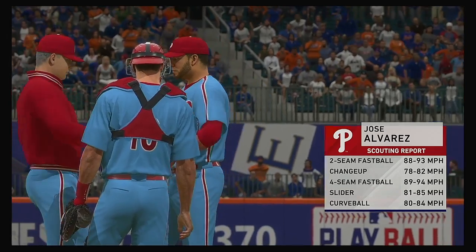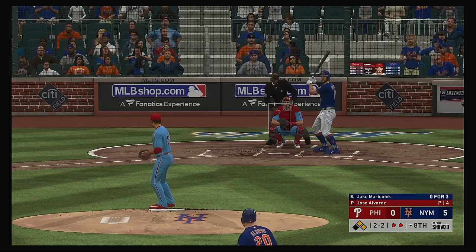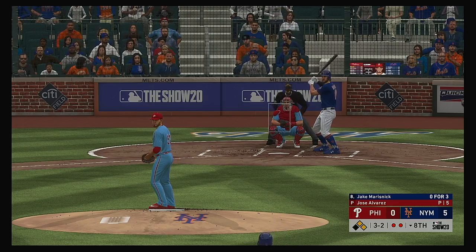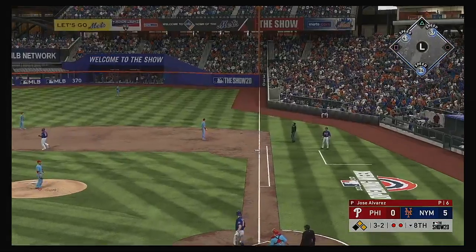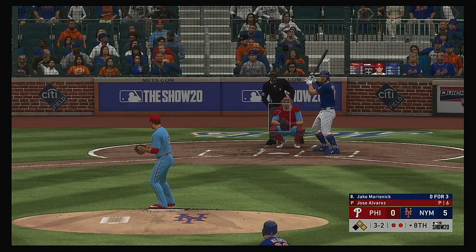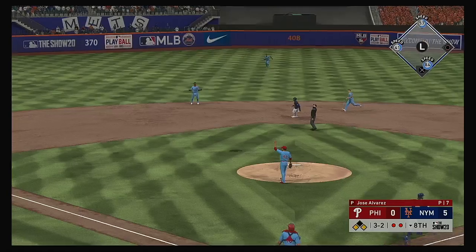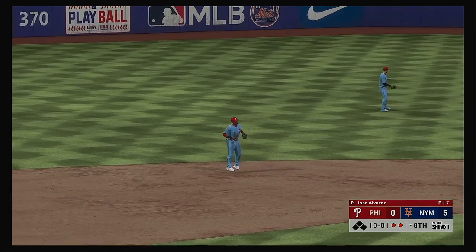Jose Alvarez will come on in relief as he'll make his second appearance of the season so far. Stepping in now, Jake Marisnyk — and he lays off a pitch off the plate and high, 3-and-2. Lifted in the air toward the line in right, but this is going to wind up a foul ball. Popped him up — Segura is there for it, and the inning is over.